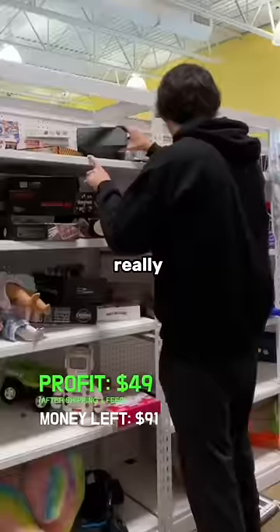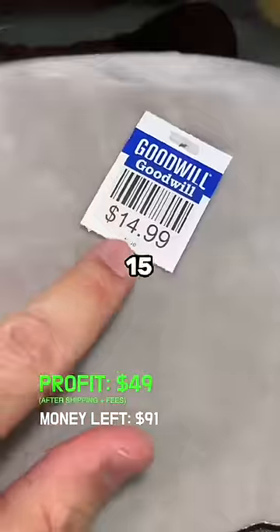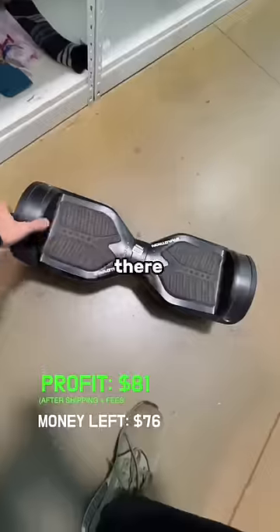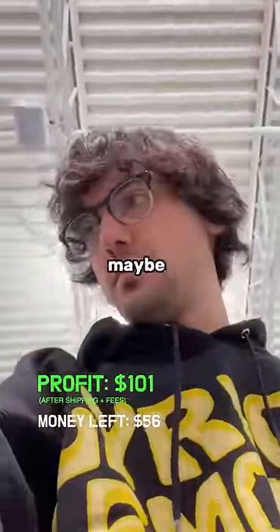Then I went to the toy aisle next door and things really heated up. I found this XL Squishmallow for $15 and on eBay they go for $55. I looked down at my feet and there was a Swagtron hoverboard. They were selling them for $20 and online they're selling for around $150, but there wasn't a charger so I'm guessing we could get maybe $75.